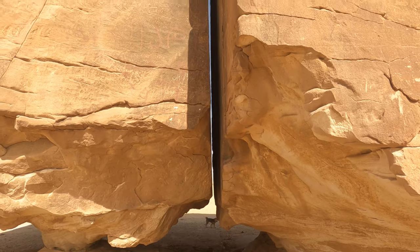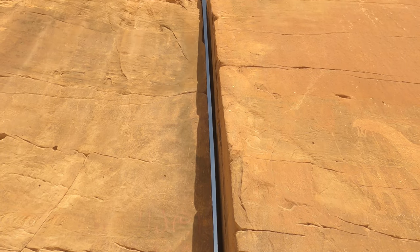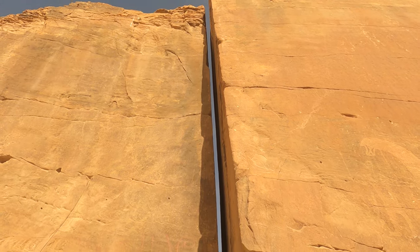All the way up to the top — it's perfectly cut.